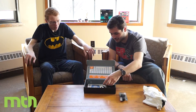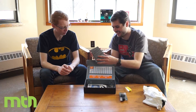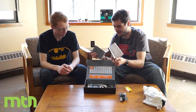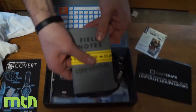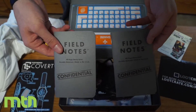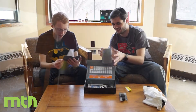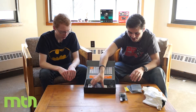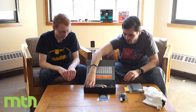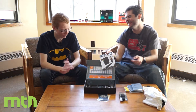We have some Field Notes notebooks, which our friend actually uses too. There's a 'Confidential' edition — one is graph paper and one is lined. Pretty cool. And then we have spy-themed Mad Libs.